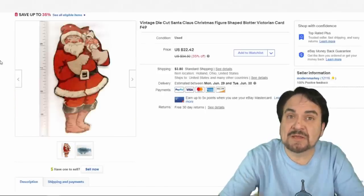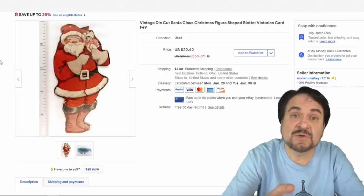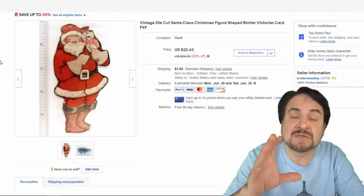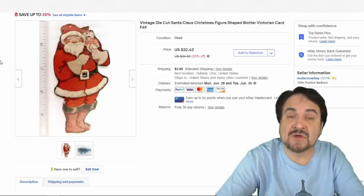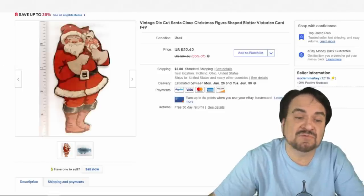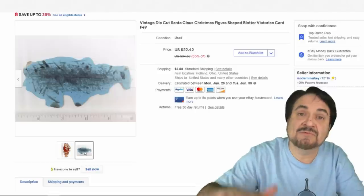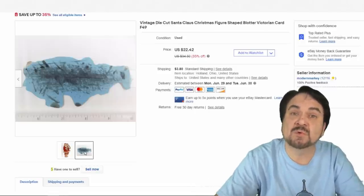Here's a multi-category item — something I love best. Multi-category items are always what you really want. This one can be listed in the Christmas section, in the writing section because it's also a blotter, and in the paper section under advertising. Rather unique piece — Santa Claus. I have a few of these; they sell on average for $17.50. If you ever wonder why someone scribbled on the back, it's a blotter — you'd use it to soak up extra ink from old fountain pens.